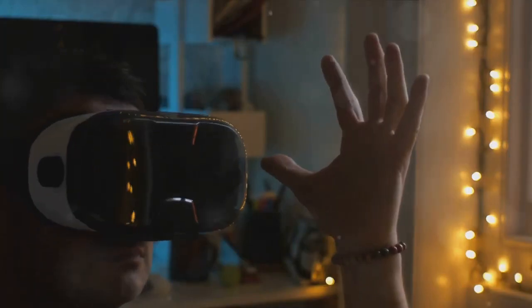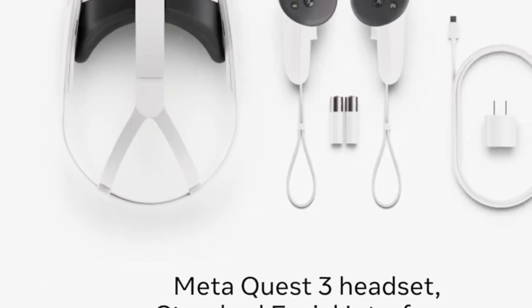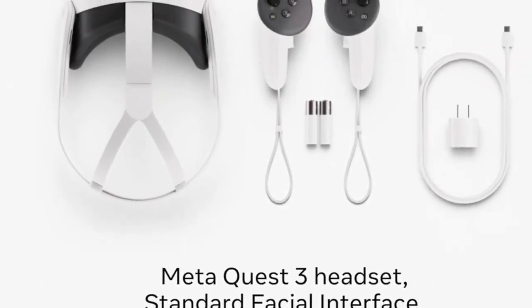Transform your reality with the MetaQuest 3 512GB. MetaQuest, where real meets virtual.